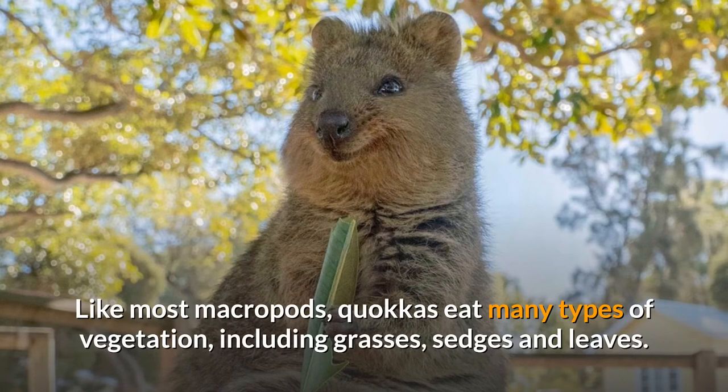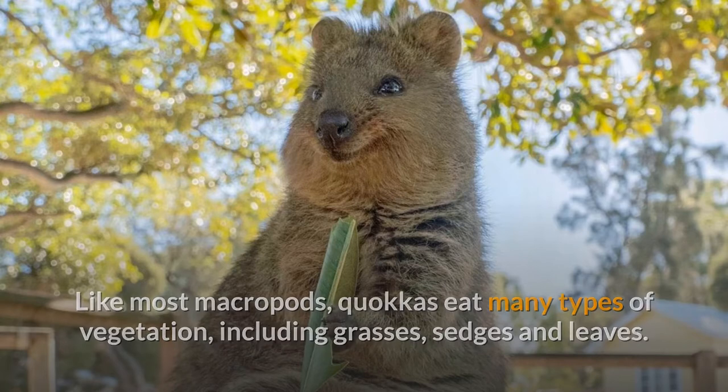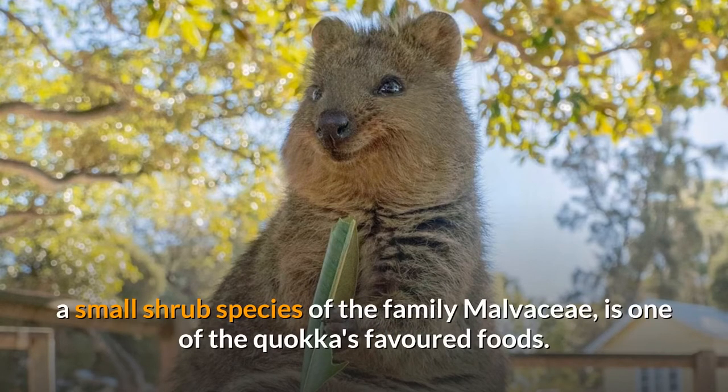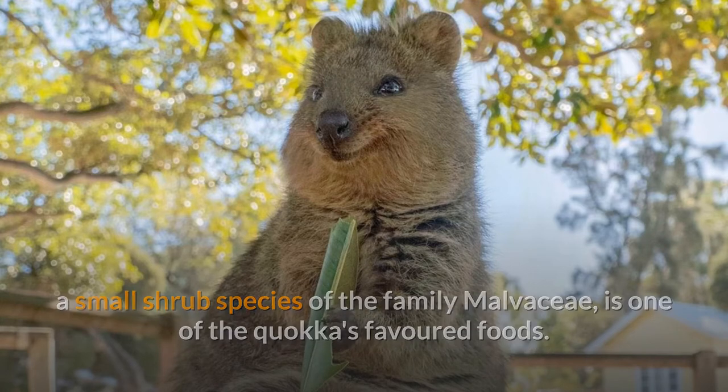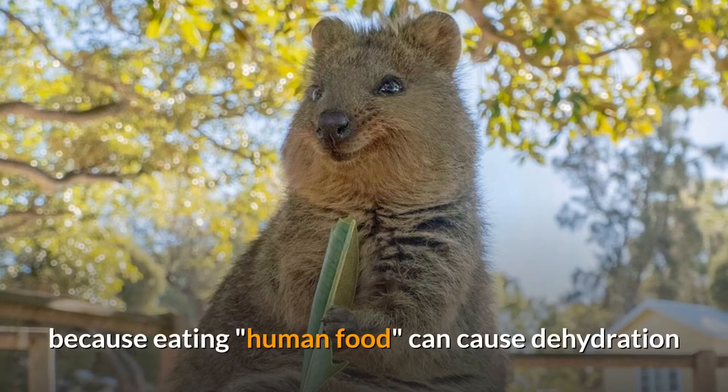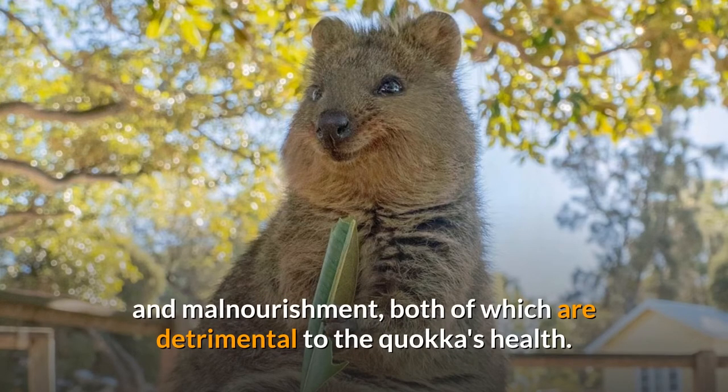Like most macropods, quokkas eat many types of vegetation, including grasses, sedges, and leaves. A study found that Gishinotia ledifolia, a small shrub species of the family Malvasii, is one of the quokka's favored foods. Rottnest Island visitors are urged to never feed quokkas, in part because eating human food can cause dehydration and malnourishment, both of which are detrimental to the quokka's health.